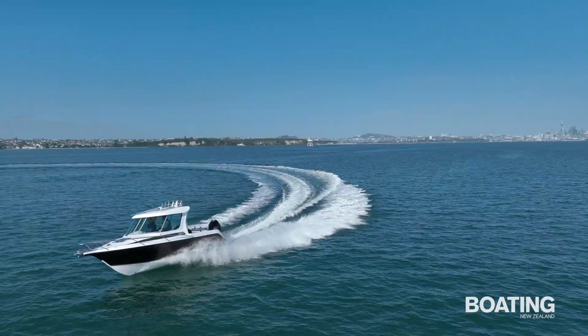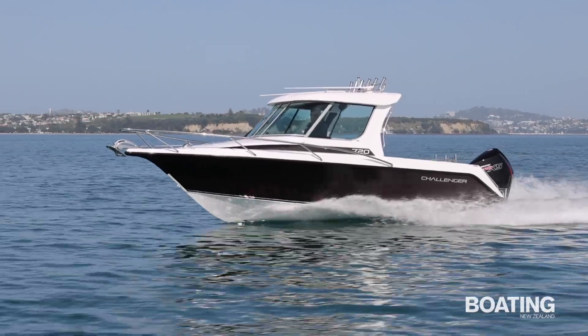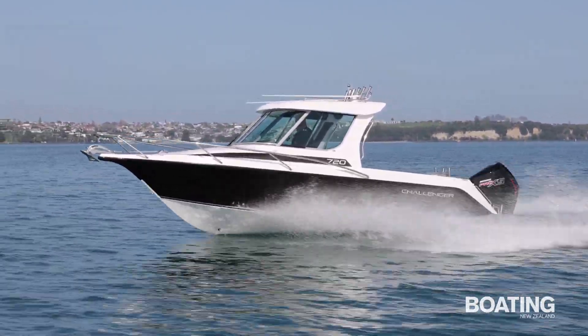The 720's fibreglass hull is solidly built in hand-laid GRP. It has no planing strakes, but it doesn't miss them. On the contrary, the sleek hull contributes to the boat's plush ride.